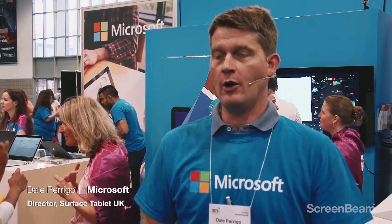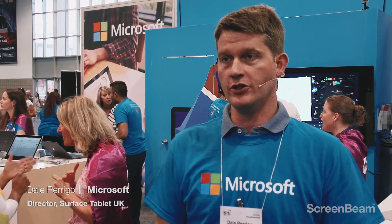My name is Dale Perrigo. I work for Microsoft on the Surface team in education, so what I do primarily is talk to K-12 and higher education schools about Surface.